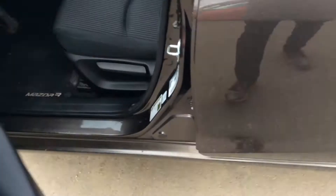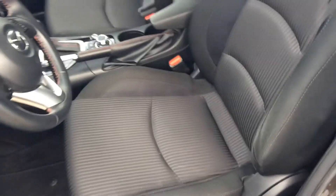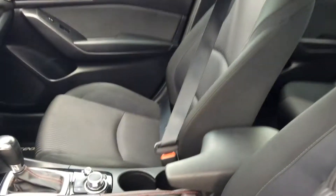Taking a quick look at the inside of the vehicle here — as you can see, these seats are absolutely mint, and the passenger seat as well.